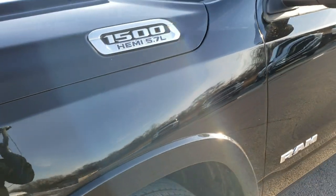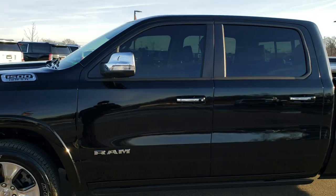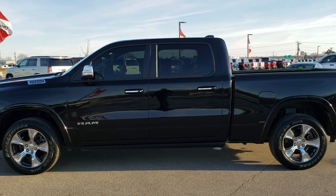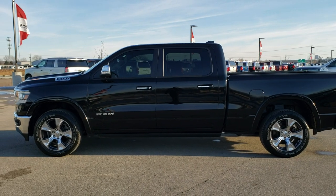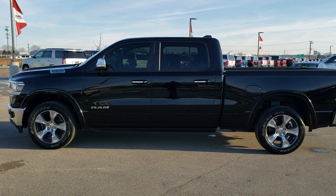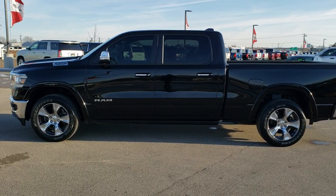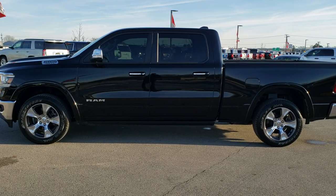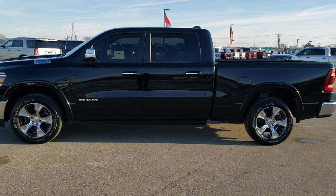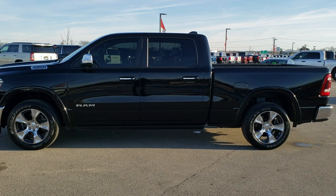The truck was purchased here new, driven locally, and traded in on a brand new one — it's 100% ready to go. To see more pictures of this truck or any of our other 450 new and used cars, trucks, SUVs, minivans, Wranglers, half tons, three quarter tons, and one tons, go to summitauto.com — full pictures and descriptions of every vehicle from two locations. For more HD videos go to youtube.com/summitauto. Remember to like, subscribe, and share.